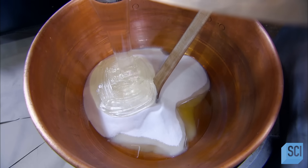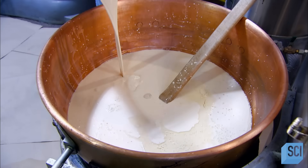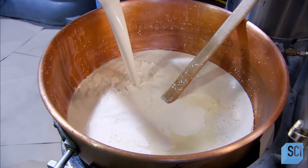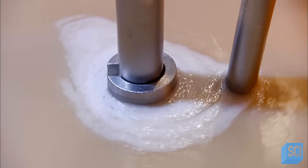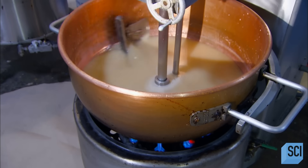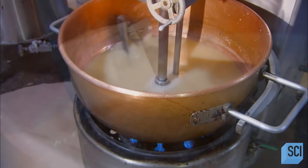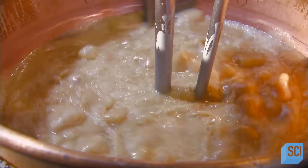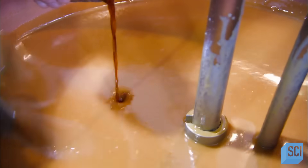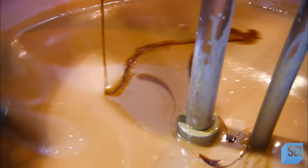They add sugar and salt to water, followed by corn syrup and a lot of heavy cream. They fire up the burner and turn on the mixer. They add butter to enhance the flavor. As the mix comes to a bubbling boil, it caramelizes. Then they kill the heat.